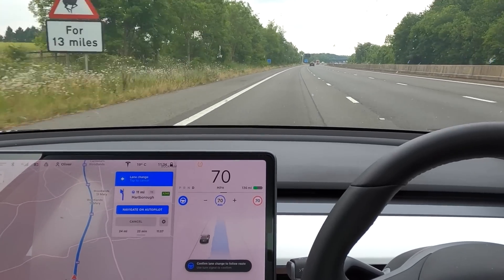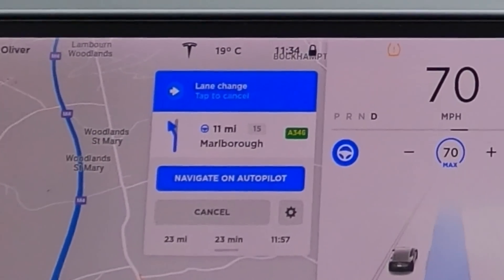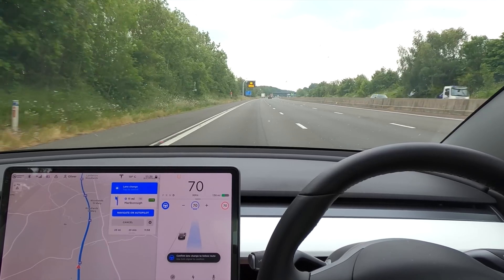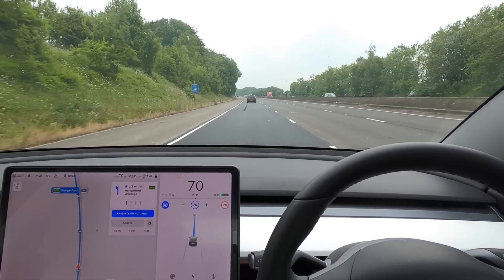Before we get to the next roundabout, here's a quick question: it's 11:34 in the clip at the moment and it says it's going to take 23 minutes to get to the other side of the roundabout. But now I'm at the other side and it's only 11:42 — let me know in the comments.